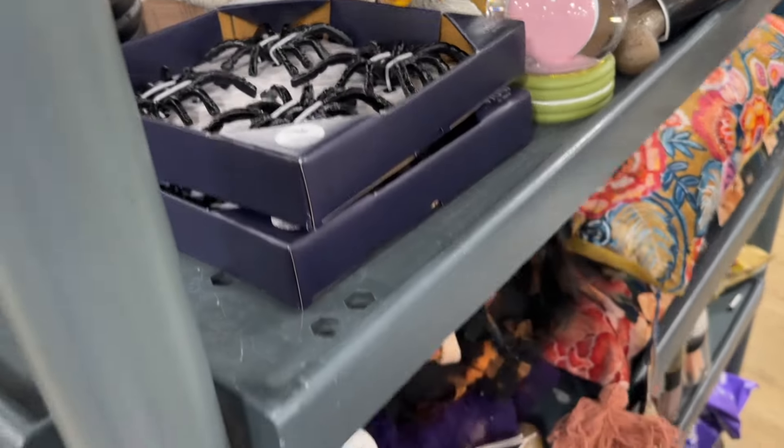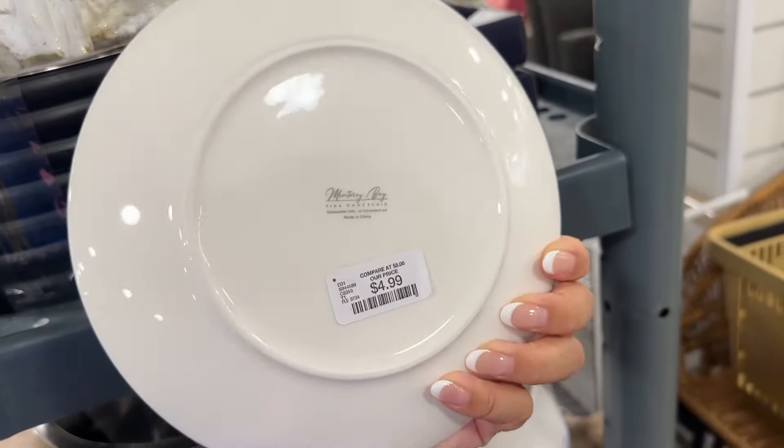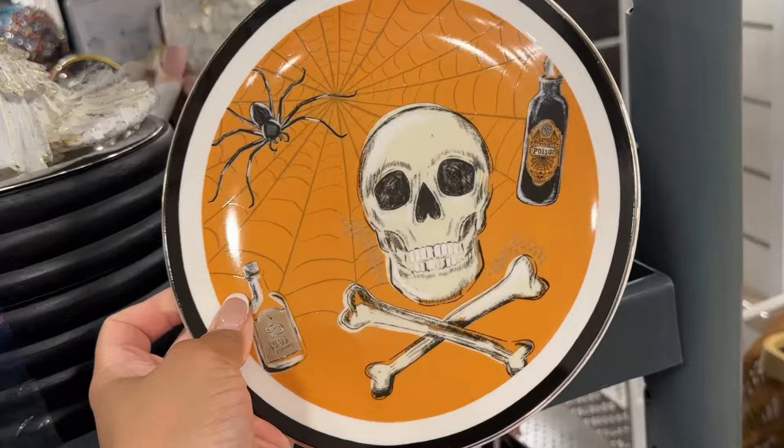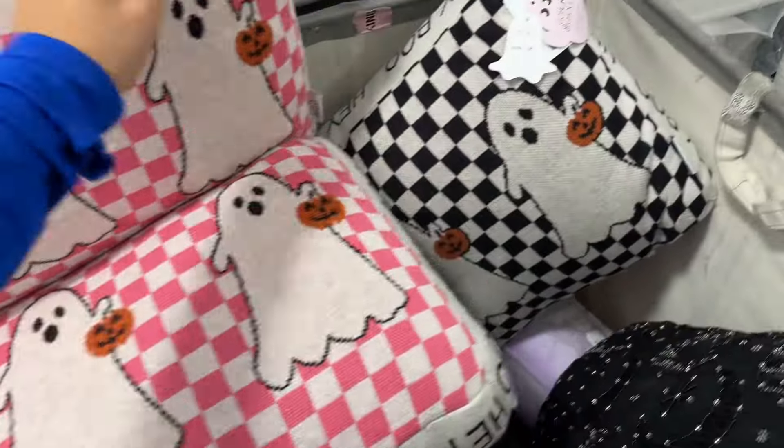They also had these really cute spider things going on, some Halloween plates. There are also a bunch of different styles, similar to what they had in previous years. I think these will be pretty popular — normally they are.